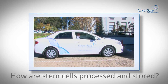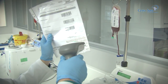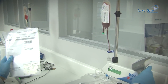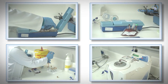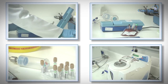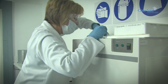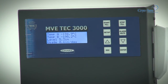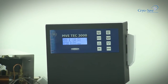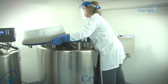How are stem cells processed and stored? On arrival at the laboratory, your unique barcode is scanned. Your blood and tissue are tested and processed by highly experienced lab technicians in accordance with the highest standards around the world. This ensures that all samples are accepted at transplant facilities internationally. After your sample has been successfully processed and packaged, it is carefully frozen down to an ultra-low temperature of minus 196 degrees Celsius using liquid nitrogen, and will remain safe and undisturbed until required.